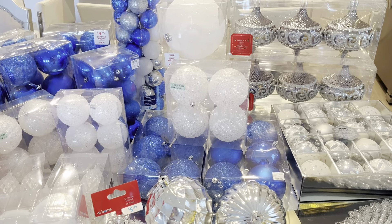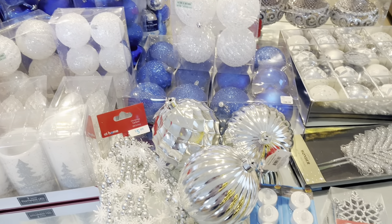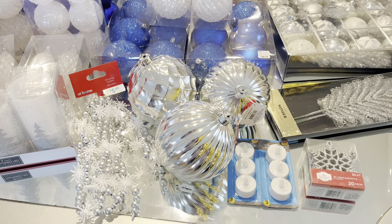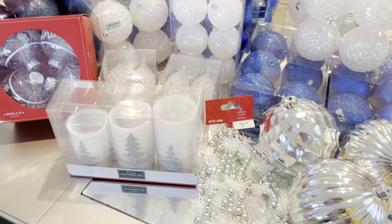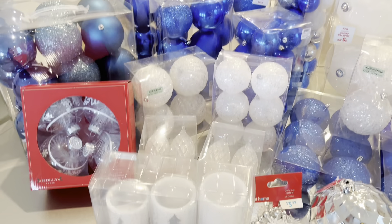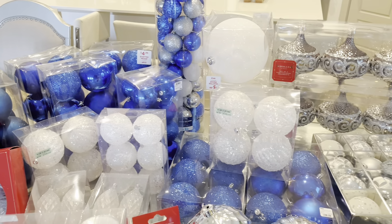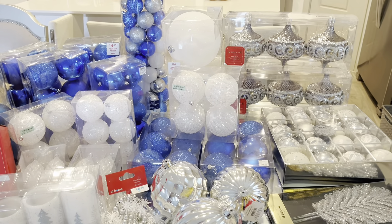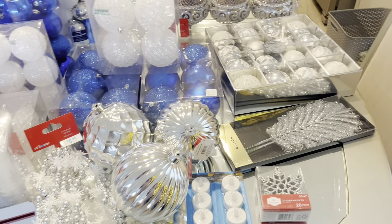Here are most of the ornaments that I will be using to decorate my Christmas tree today. Most of these ornaments I shared with you in a haul already, with the exception of a few. The red box you see here is a new find, and also some of the smaller white ornaments is a new find, as well as the silver picks you see here.